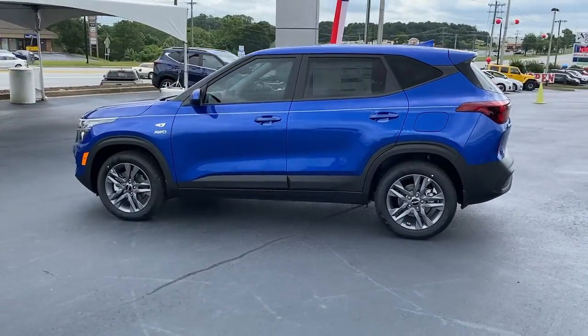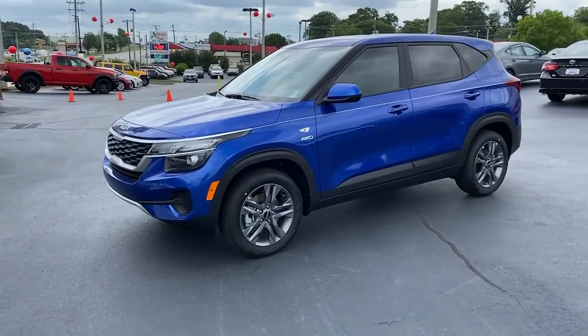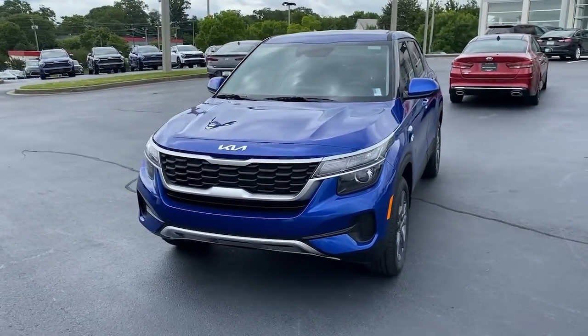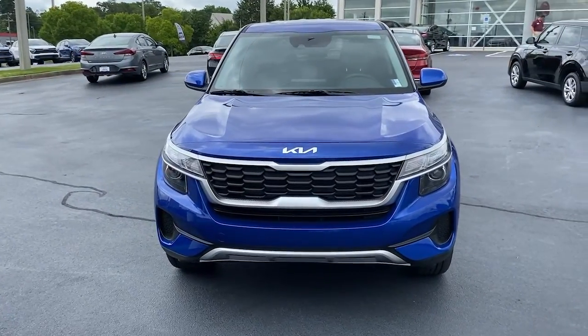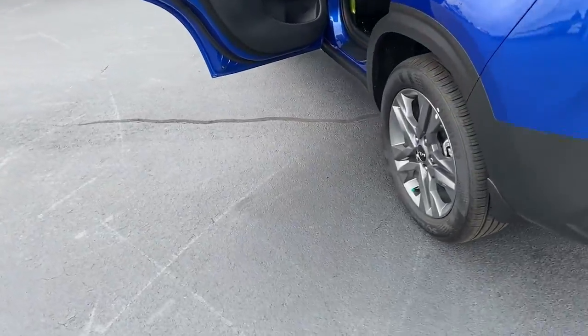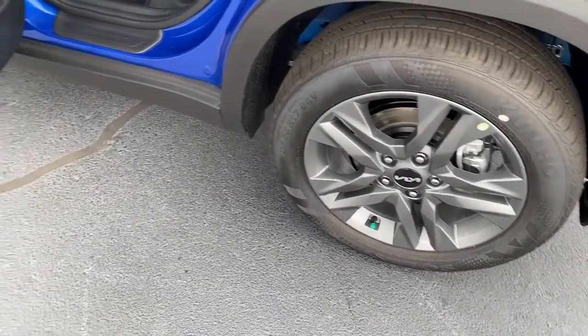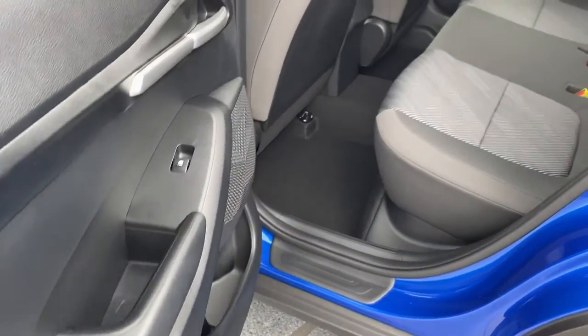The following are some of this vehicle's highlighted options: keyless entry, electronic stability control, aluminum wheels, intermittent wipers, tire pressure monitoring system, trip computer, power windows, bucket seats, four-wheel disc brakes, and power steering. Take confidence along on every ride in this capable Seltos.